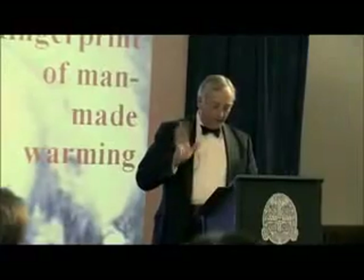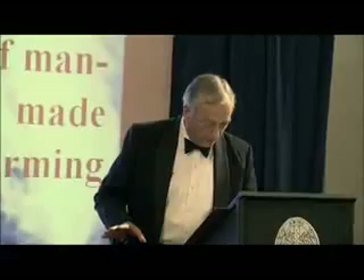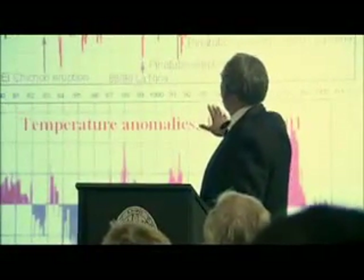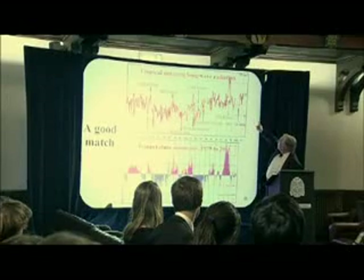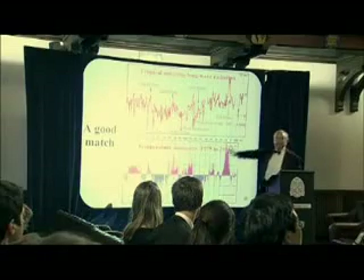We've already seen that temperature doesn't track CO2 concentration at all well in recent times. So let's see if we can find a good match. Now here there is a good match — here are your temperature anomalies which we saw before, and tracking them really quite nicely together are tropical outgoing longwave radiation.